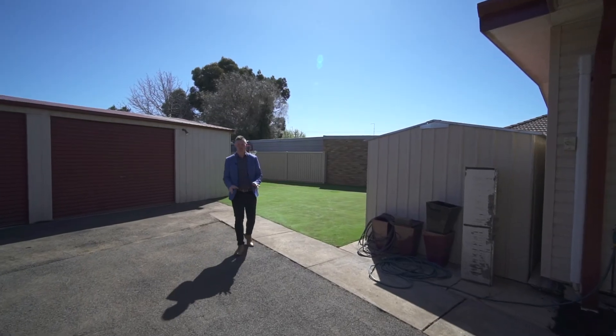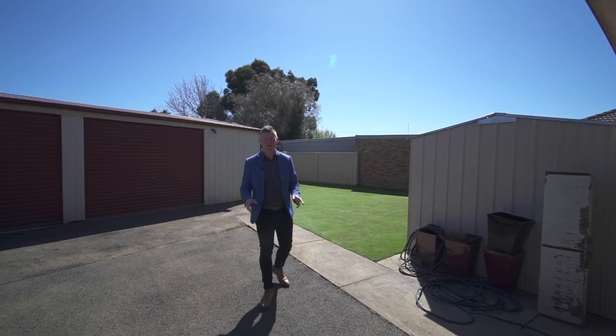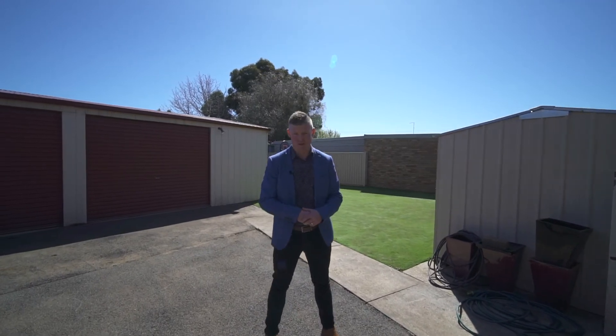An ideal investment or a comfortable place to call home. Give Tony or myself a call to arrange your private viewing. Thank you.